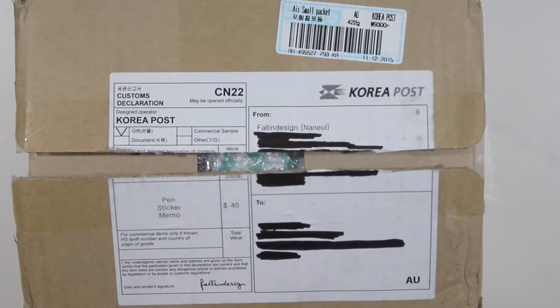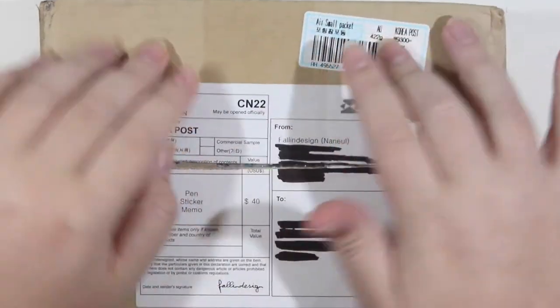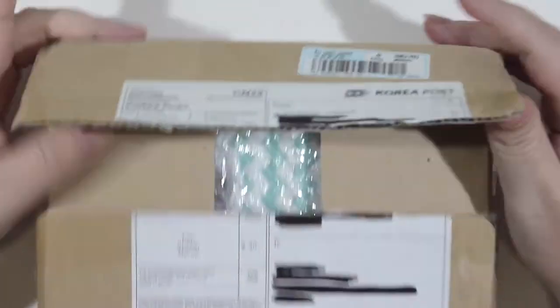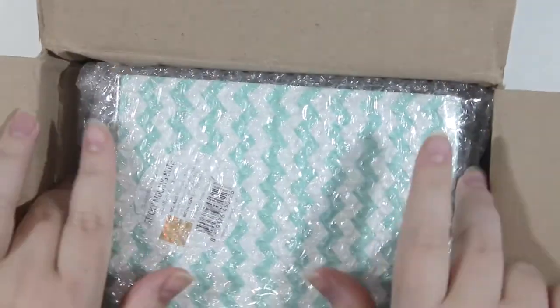Hello and welcome everyone! It is Tazzy and welcome back to my channel. Today I have another little haul video for you and it comes all the way from Korea from a small online shop called Fallin Design.